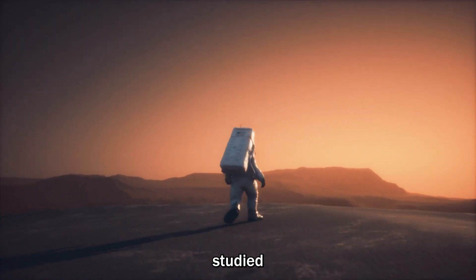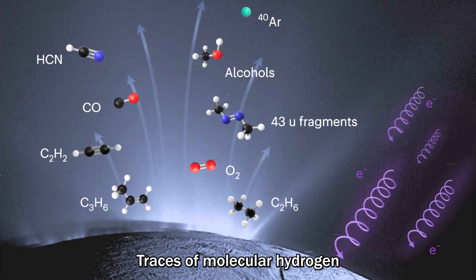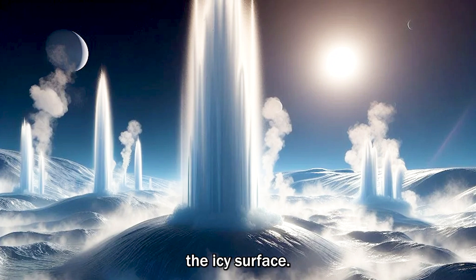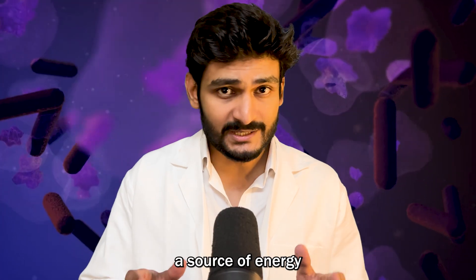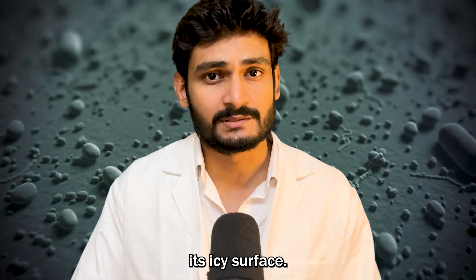When astronomers studied those water plumes, they found organic compounds and traces of molecular hydrogen bursting from beneath the icy surface, which could be a source of energy for microbial life hiding beneath its icy surface.